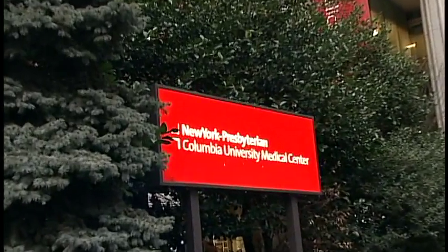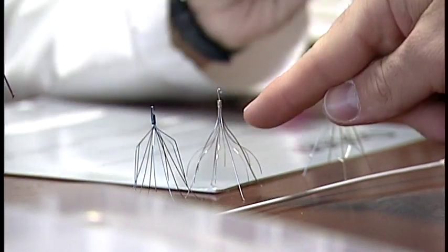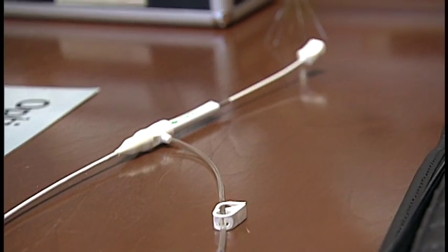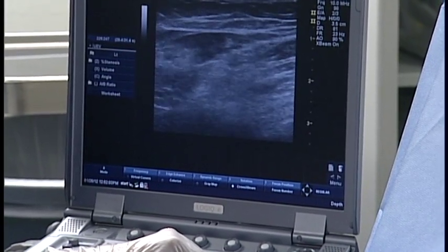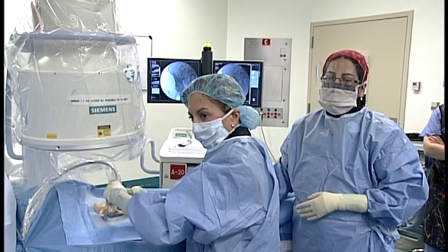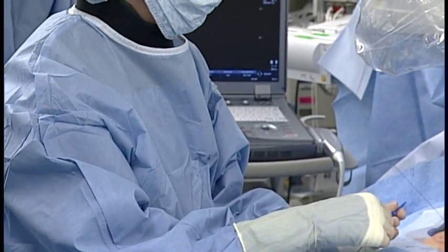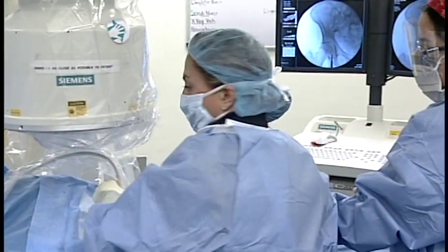In a center such as this, it's our responsibility to use every technology that's available to treat these patients. Here at Columbia Presbyterian Medical Center, we have all of that technology. We offer a wide variety of treatments for atherosclerotic disease, including atherectomy — using wires and catheters to enter the blockages, cleaning out the artery with atherectomy, using balloons, using stents.